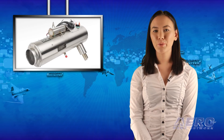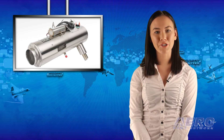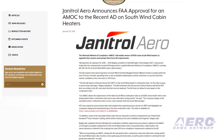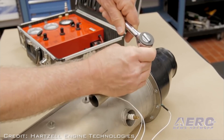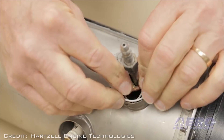The FAA has approved a global alternate method of compliance covering AD 2017-06-03 on Southwind 8000-series cabin heaters. The AD requires that owner-operators of Southwind heaters comply within the next 10 hours of heater operating time or next scheduled maintenance activity, whichever occurs first, and then repeat compliance every two years or 250 hours.